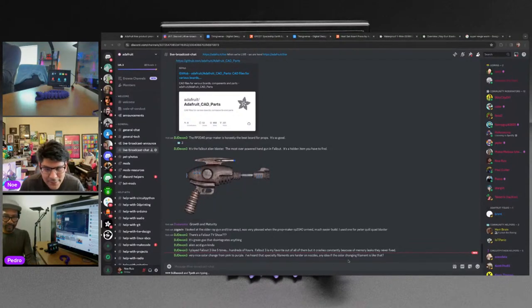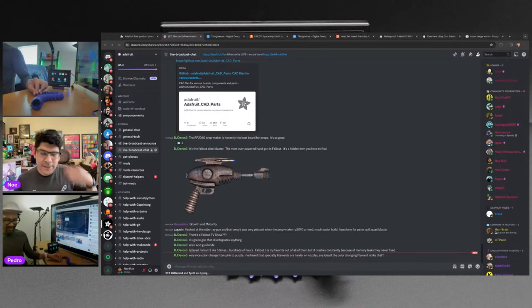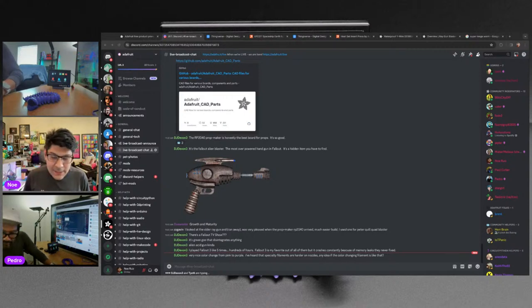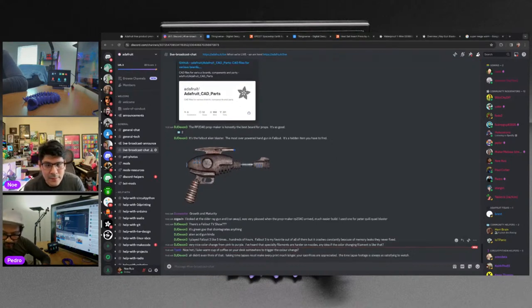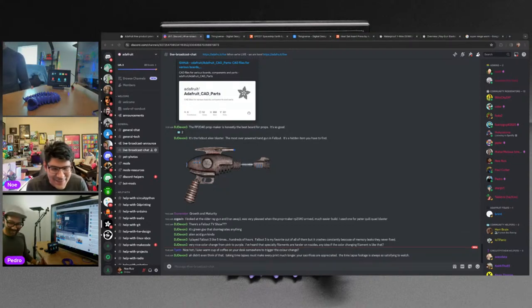Is the special filament harder on nozzles? The abrasive stuff is when you add glitter and composites like wood, copper, bronze — those metal filaments are abrasive to the nozzle. Color changing thermal PLA should be fine.